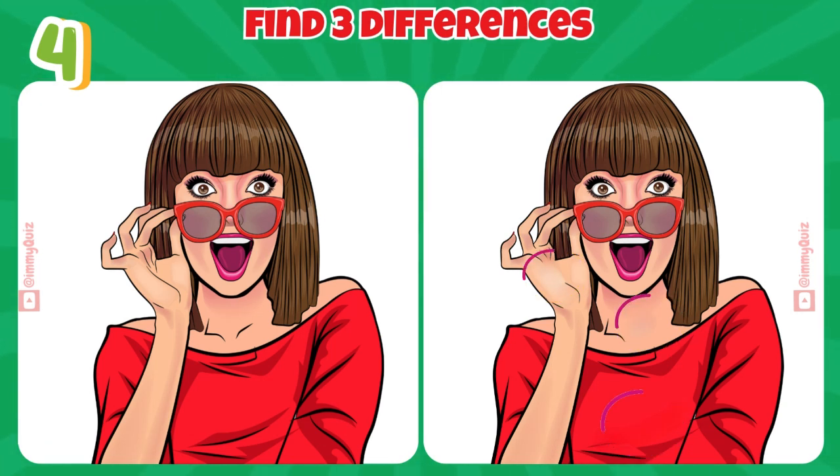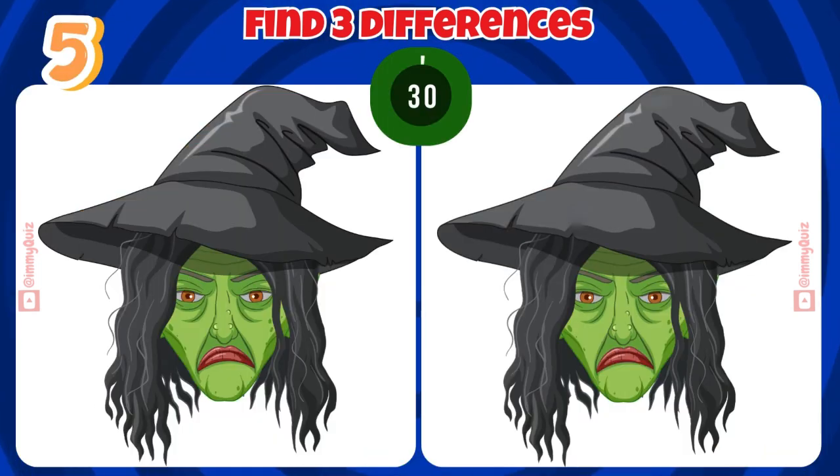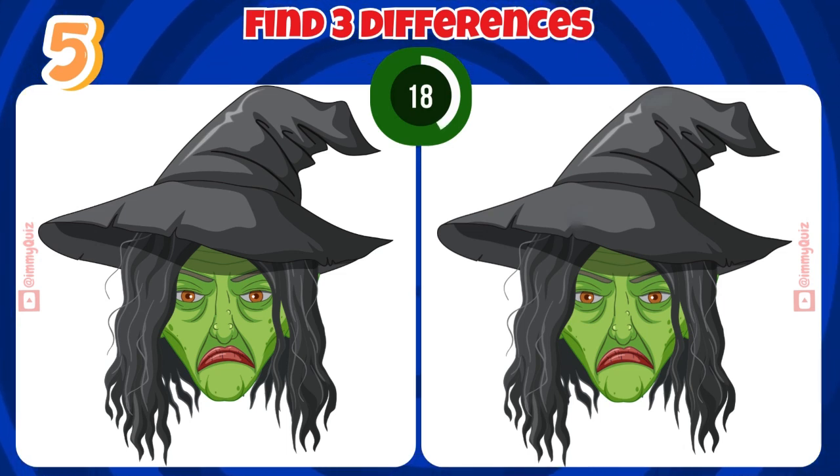Almost there. You're nearly right. Have you seen the difference? Don't miss it.